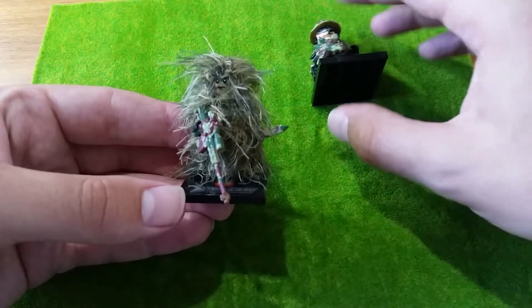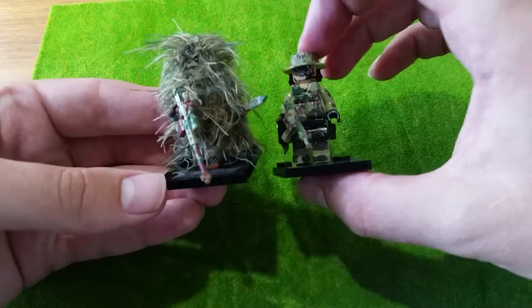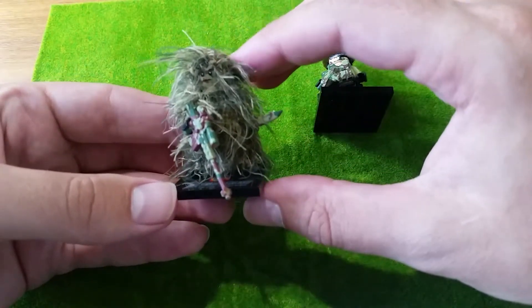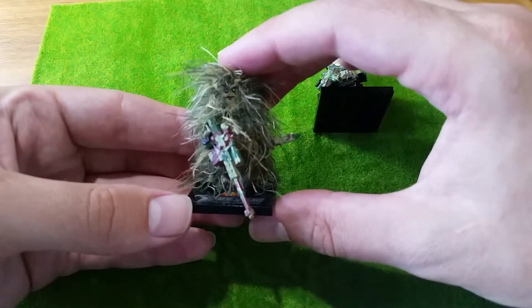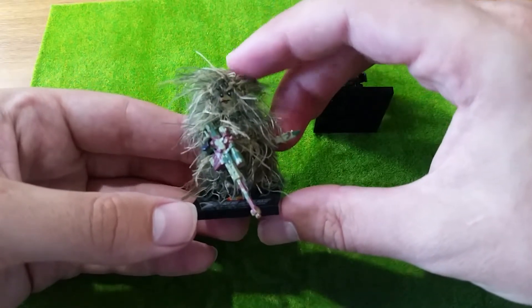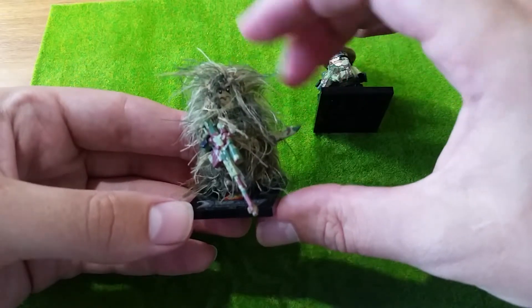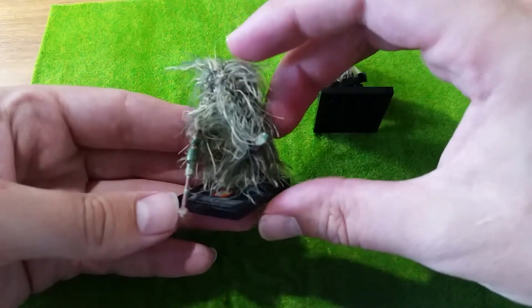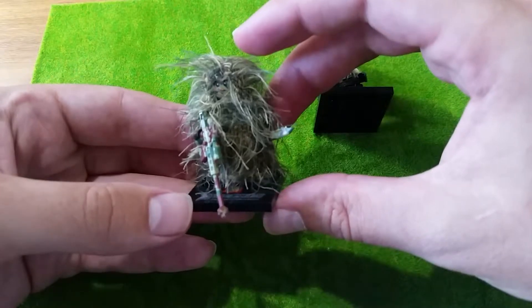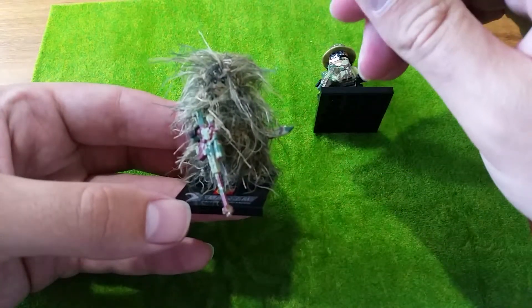So this is what it looks like on one of these figures. It just fits over — it's almost the size of a finger, you could probably put it on your finger. It just fits over the figure and there's a head space but there's no arm spaces.